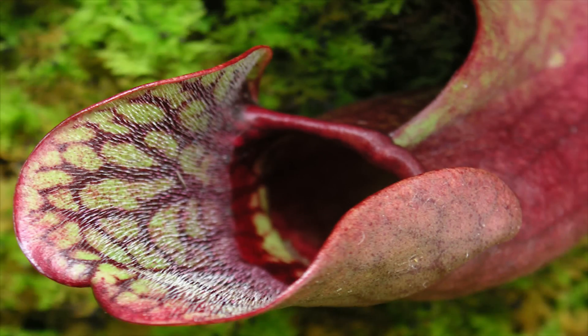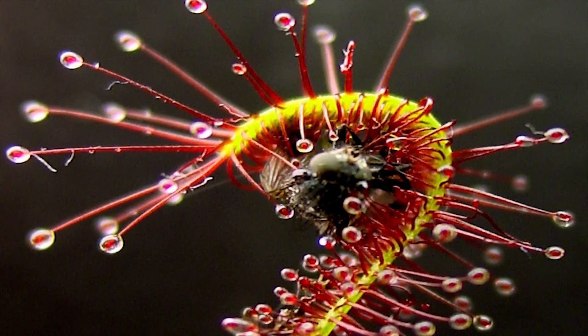These are the top 10 most fascinating, unbelievable, and ferocious carnivorous plants from around the world.